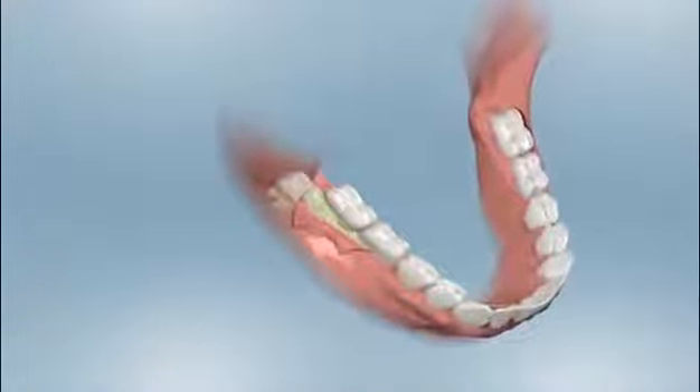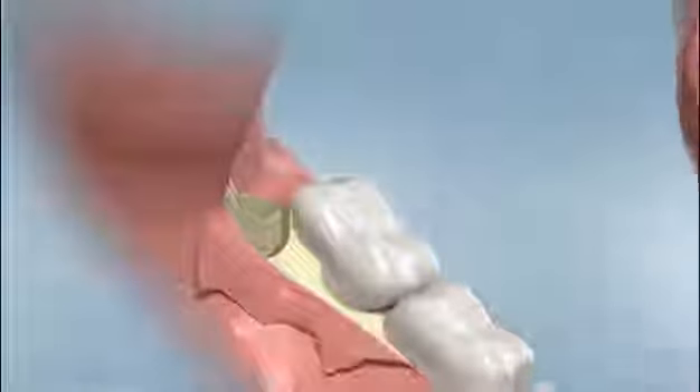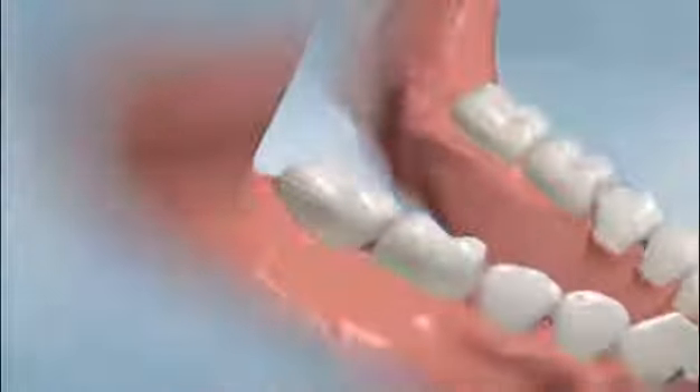If the tooth is impacted, an incision is made in the gum tissue, which is turned back so the tooth can be seen. If bone is covering the tooth, some of it may need to be removed in order to expose the tooth. The tooth may be removed in one piece or in some cases cut into sections. The removal of four impacted wisdom teeth usually takes 45 to 60 minutes to complete. Once the wisdom teeth are removed, the gum tissue is sutured.